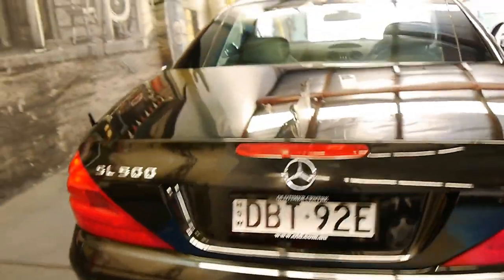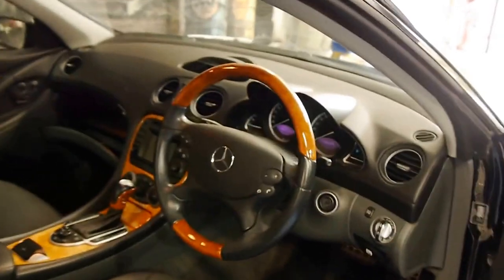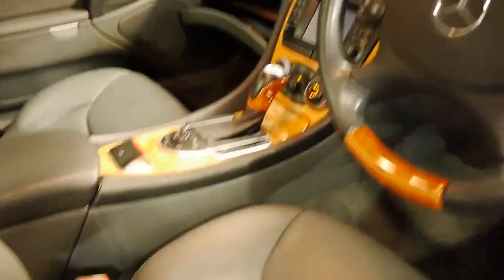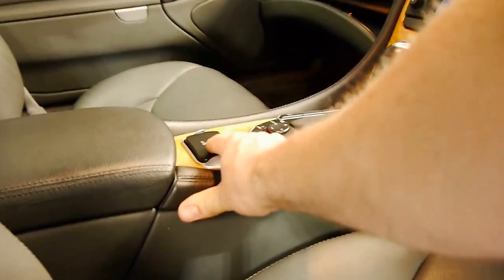As you can see, I didn't quite press the boot down enough, so I'm just going to do that now — before I forget. Now it's nice and flush.